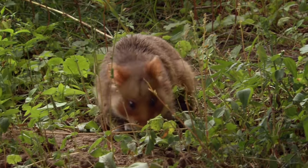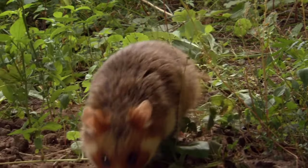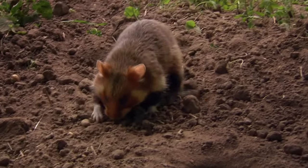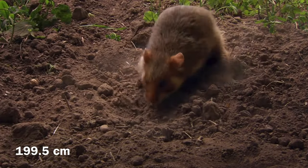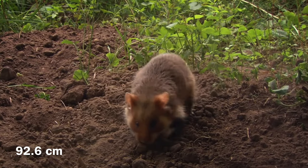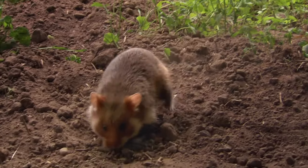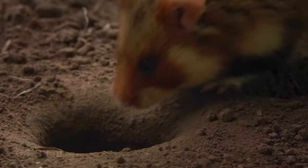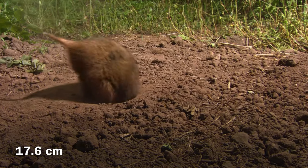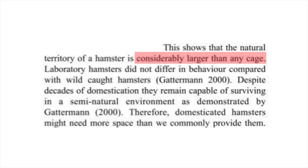Before we get into what the scientists were able to observe, I think it's important to mention that in the wild the longest tunnel length recorded was 785 inches and the shortest was 365 inches. When it comes to burrow depth, the deepest was 255 inches and the shallowest was 70 inches. This shows that the natural territory of a hamster is considerably larger than any cage.